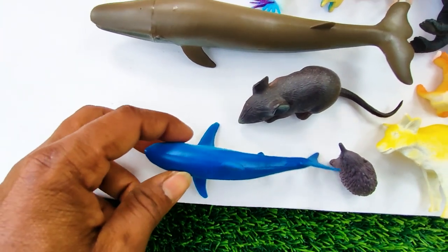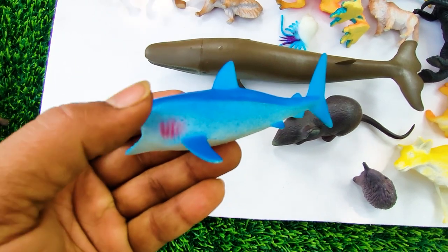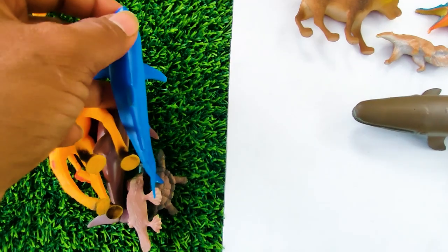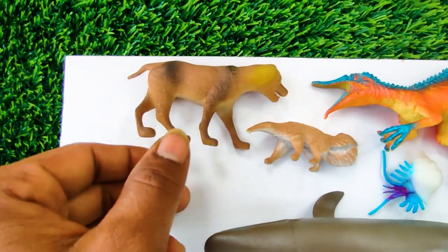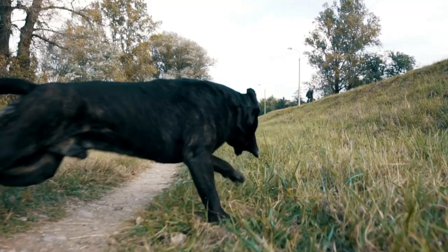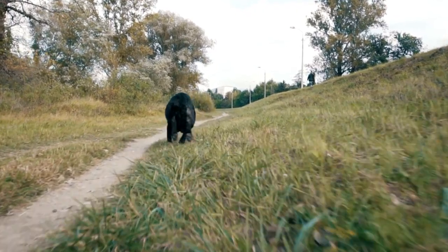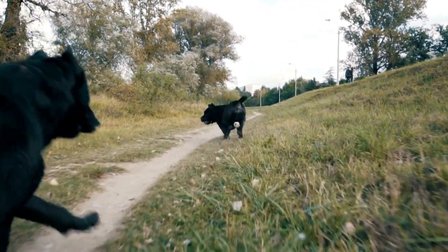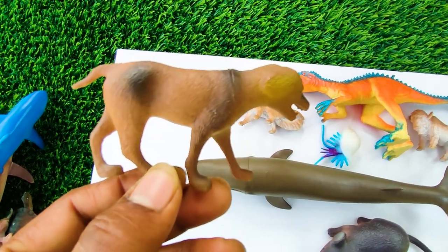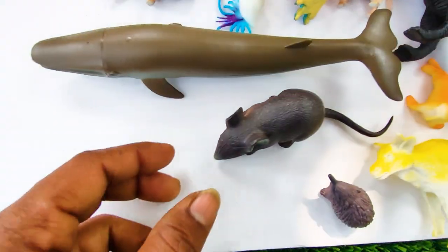And this one — wow, this is a blue shark. This is a very dangerous animal, so I collect this one here. And this one — wow, this is a dog. See, this dog, this is very nice and colorful, so I collect this one here.